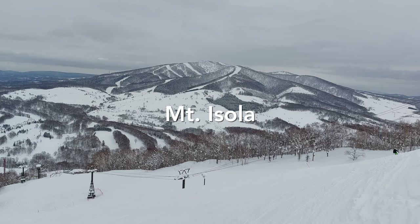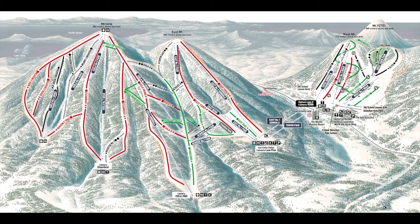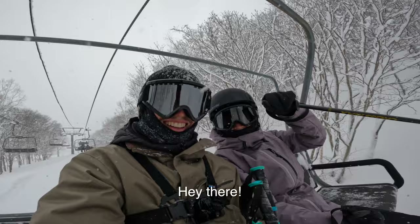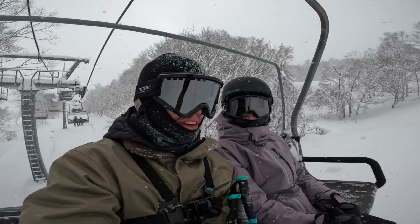Now let's go to Mount Isola, the tallest of the three mountains with by far the most runs and variety. We saved the best for last intentionally, as it's here where you find what makes Rizutsu a special place. It's day three at Rizutsu — it's been snowing almost 10 centimeters every night, so now we're going to see what Rizutsu is like on a snowy day.